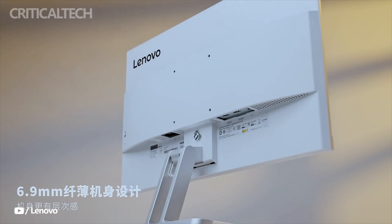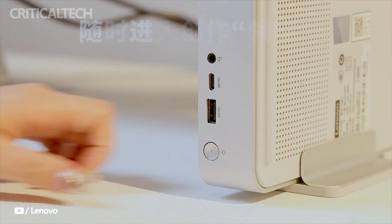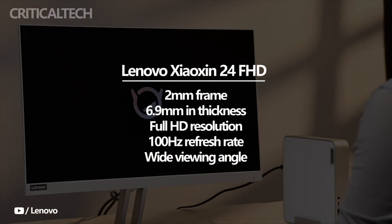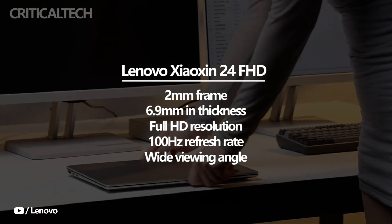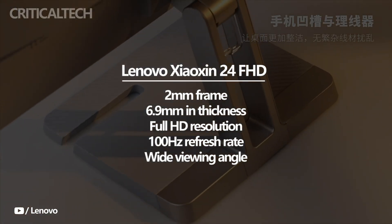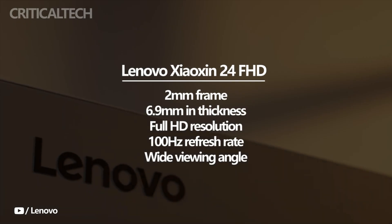One notable feature of the Xiaoxin monitor is its sleek appearance. The display is encompassed by a thin 2mm frame, providing an immersive viewing experience with minimal distractions. Additionally, the monitor boasts a slim profile, measuring just 6.9mm in thickness, which contributes to its modern and elegant aesthetics.